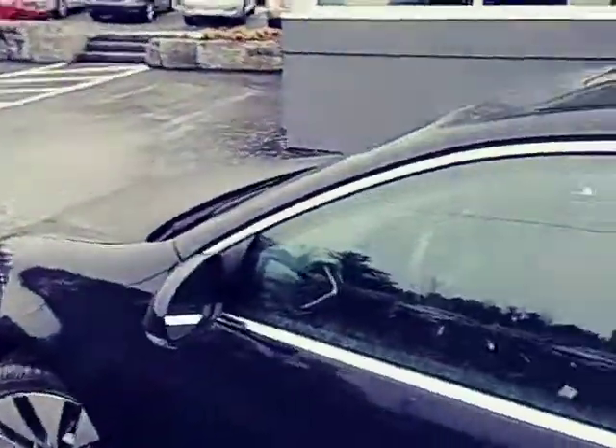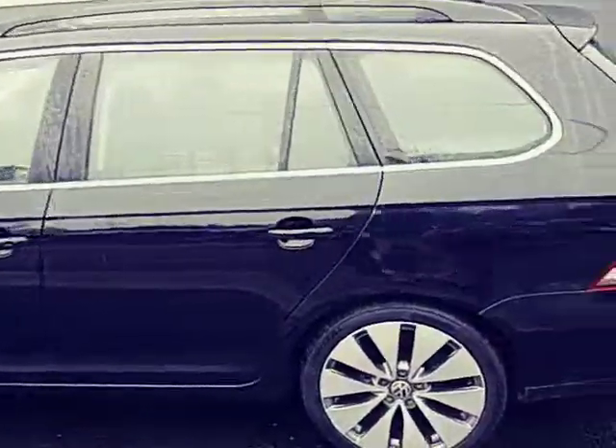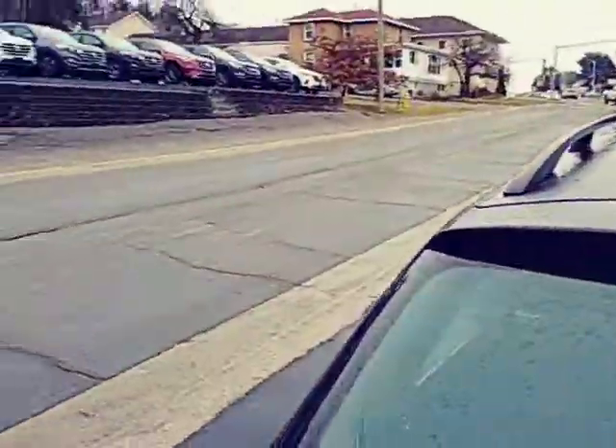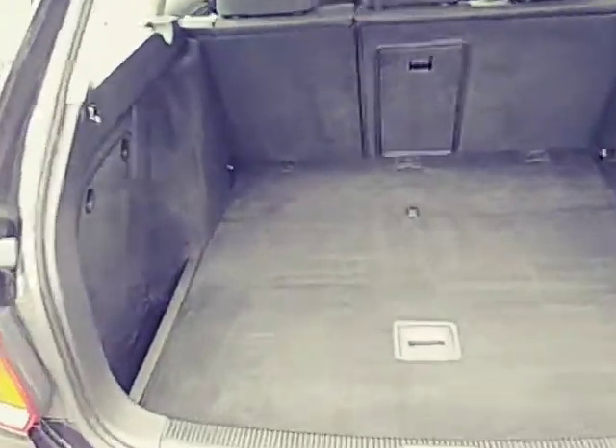I'll give you one more quick walk around of the exterior and get this open to the back end. You do have a 60/40 split in the back. Lots of space inside these vehicles, and then some additional cargo space down there when you lift that up.